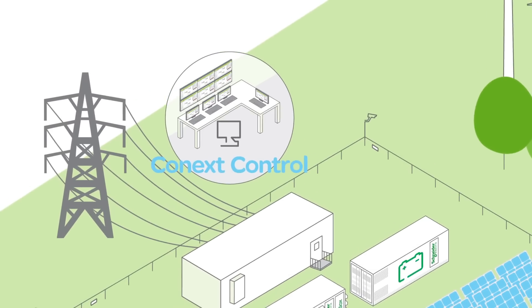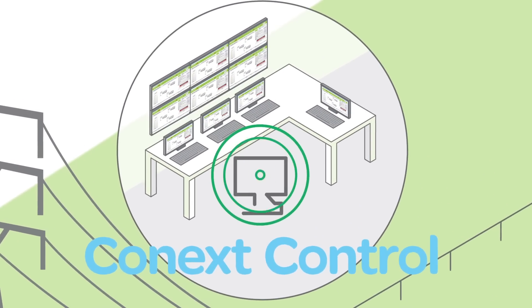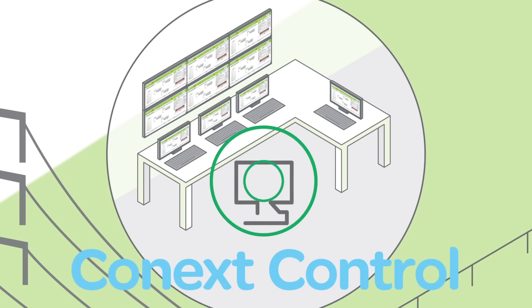We offer a comprehensive monitoring and control solution including a power plant controller to manage your energy storage assets and to meet your application and grid connection requirements.